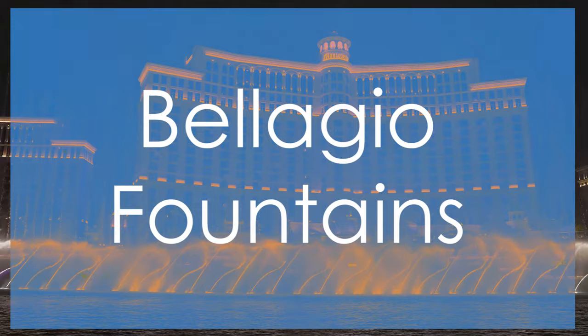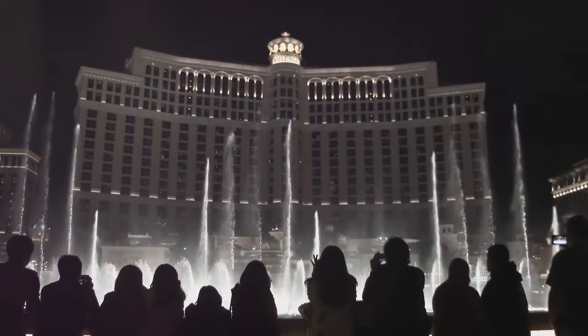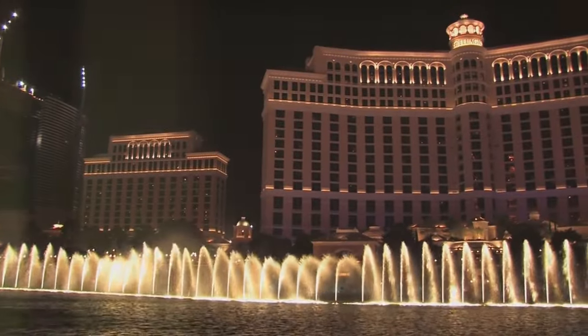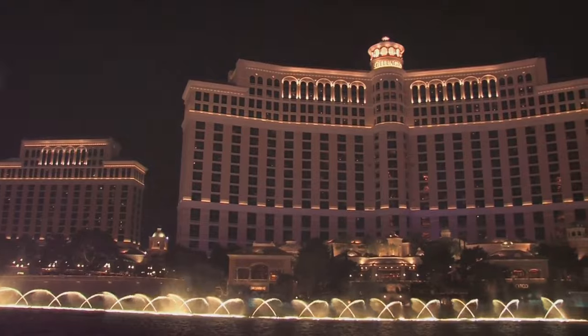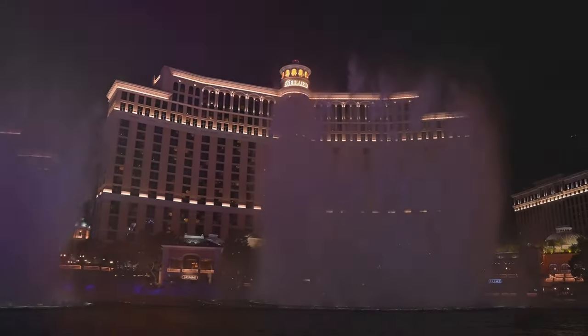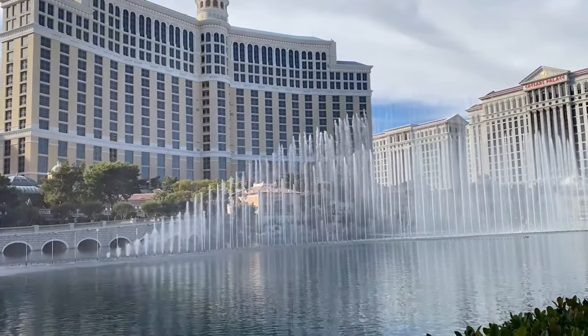Get ready for a show-stopping performance by the iconic Bellagio Fountains. This free water show is a must-see for any visitor to Las Vegas. You'll be mesmerized by the choreographed water jets that dance and sway to music, lights, and special effects. From classical music to pop hits, there's a show for every taste. Grab a spot early because this is one attraction you don't want to miss.